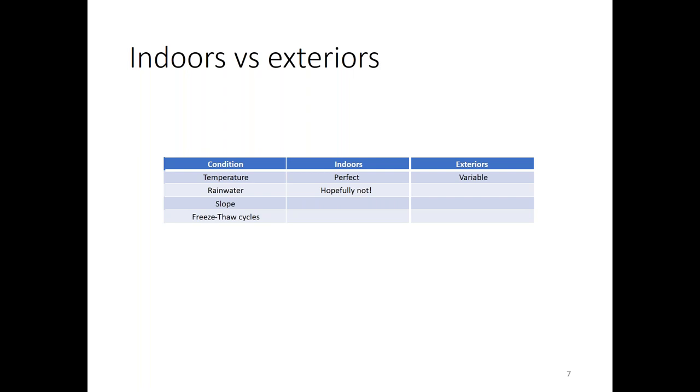Rainwater is hopefully not a concern indoors, but outside there's potentially a lot of rainwater, snow, and ice. For slope, indoor floors are typically level unless sloping to a drain, but outside the standard is a 2% grade away from structures to move water off the pavement. Freeze-thaw cycles don't exist indoors, but outside it depends on where you live.